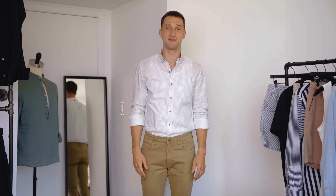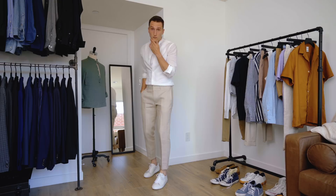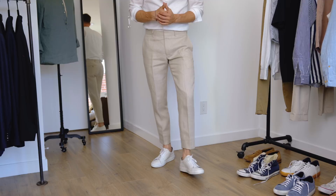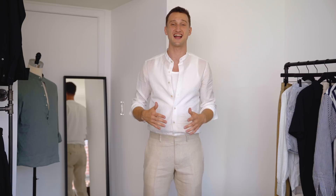Look number eight, the last one today: a white seersucker shirt, linen suit pants, and a pair of white sneakers. Seersucker and linen are the undeniable summer masters — find the right pieces and you'll look fly and stay unbothered by the heat. The white sneakers over loafers also give you a bit more comfort than the previous look.